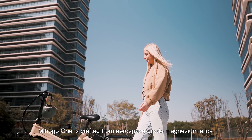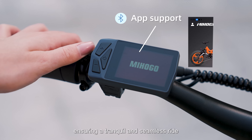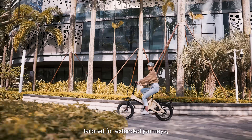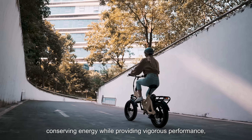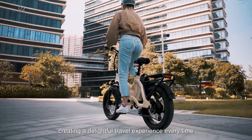The Mihogo One is crafted from aerospace-grade magnesium alloys, ensuring a tranquil and seamless ride. Its FOC-distributed controller, tailored for extended journeys, optimizes power output algorithms, conserving energy while providing vigorous performance, creating a delightful travel experience every time.